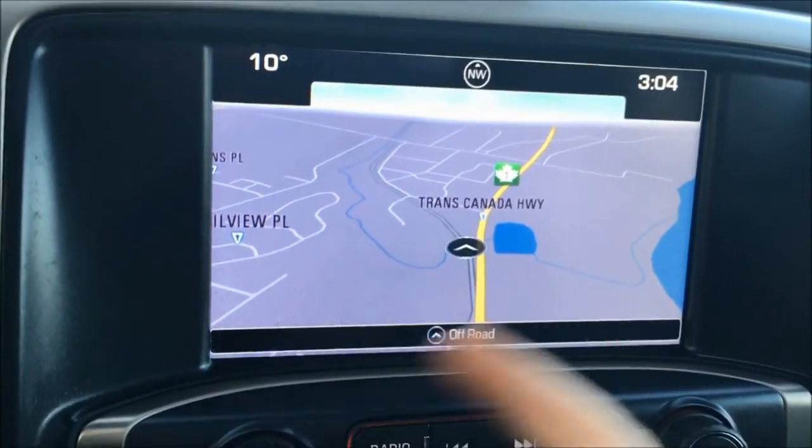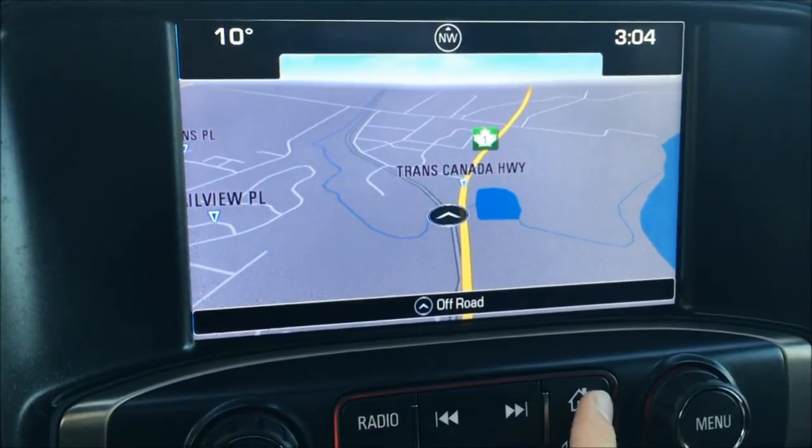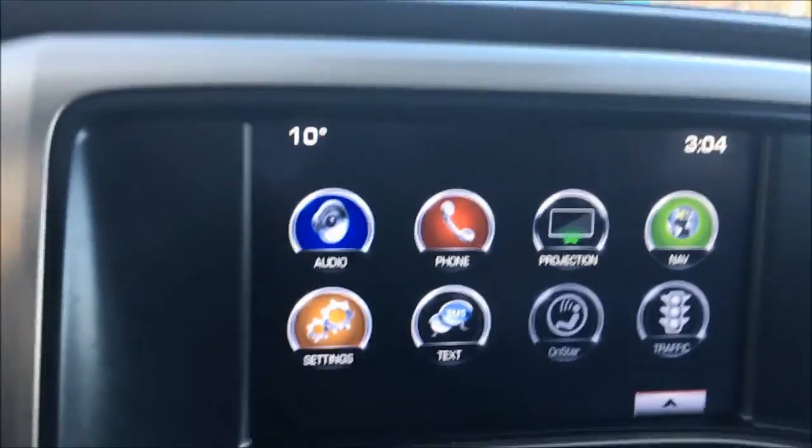Now you got a touch screen infotainment system with a navigation system, Sirius XM. You also got your projection featuring Apple CarPlay and Android Auto.